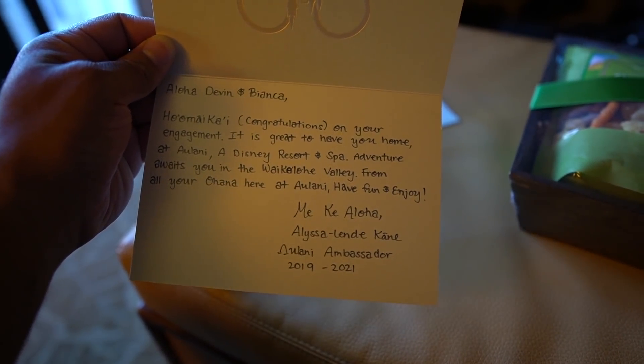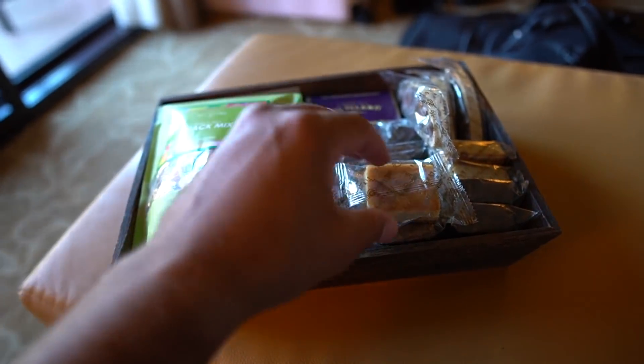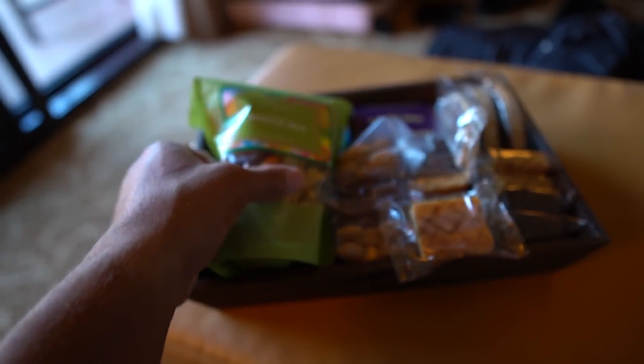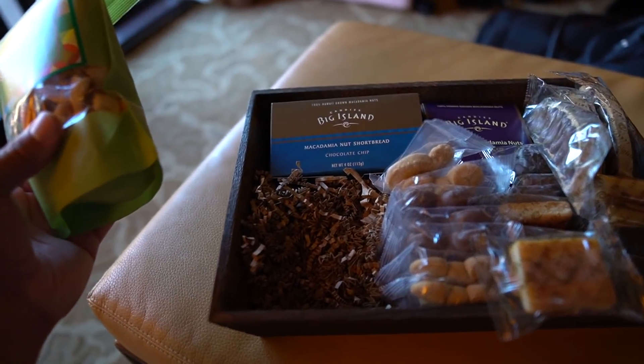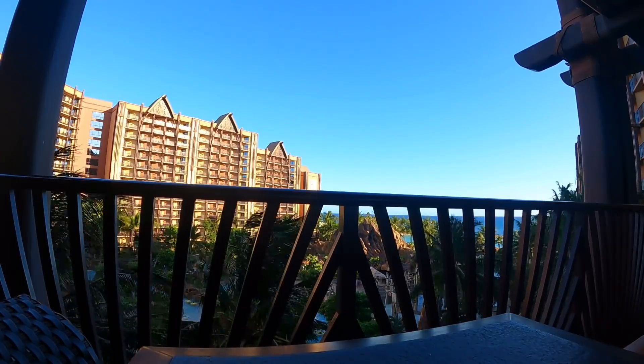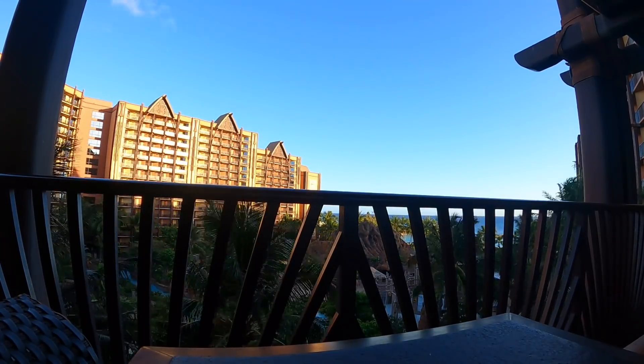I was not expecting this at all. We have a lot of goodies in here. Check out these really cute Mickey Hawaiian cookies. I don't know what most of this stuff is because I've never had any of it, but everything looks super delicious. We have a sweet and salty snack mix that looks good, and some macadamia nut shortbread. Like this is a tropical paradise. I'm already in love with the room and the resort, and the crazy thing is we haven't even explored the resort just yet.